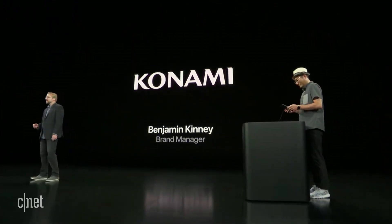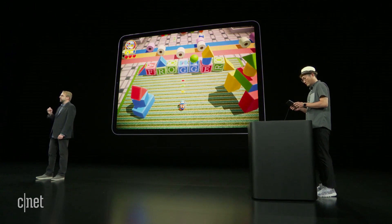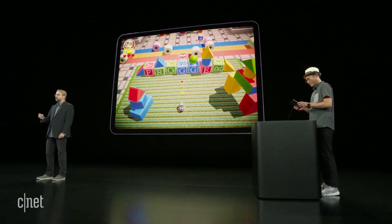Everybody loves Frogger. That's why together with Q Games, Konami could not be more excited to bring our title to Apple Arcade: Frogger in Toy Town.